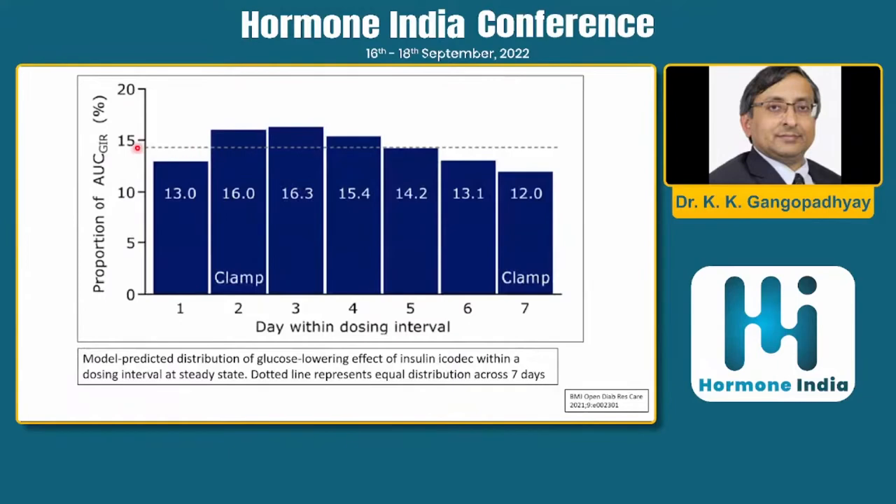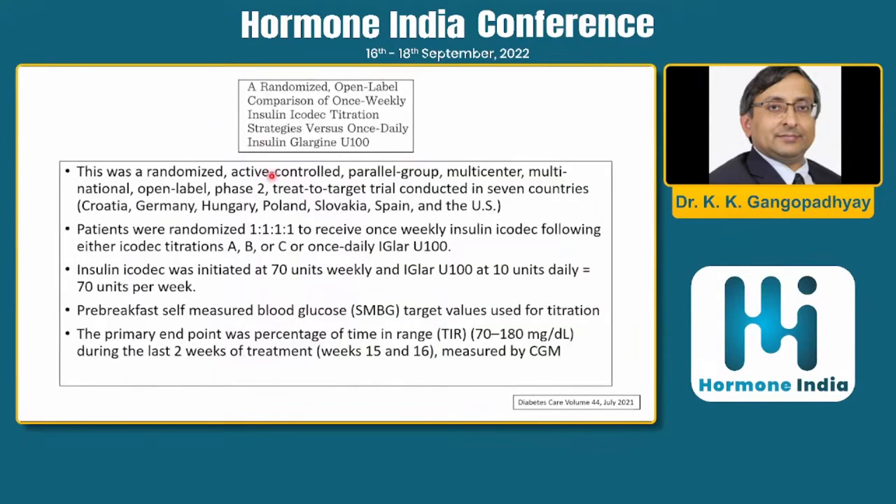The model-predicted distribution of glucose-lowering effect at steady state doesn't look too bad — drawing a line, the variation is somewhere between 12% and 16%, which is not too bad.